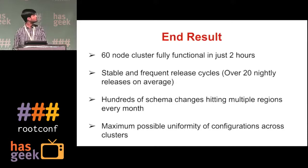End results: a 60-node production cluster, fully functional in just two hours; stable and frequent release cycles; hundreds of schema changes hitting multiple regions every month; and maximum possible uniform configuration across the clusters.